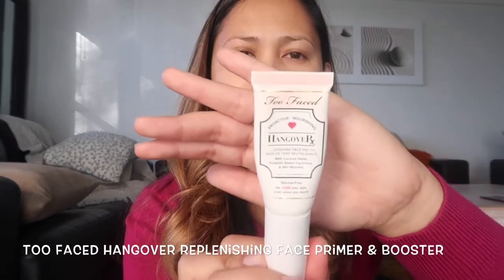Let's start with a primer. Before the primer, I put on a face oil — it's a noni oil that I just discovered recently. Then I put on a moisturizer, and after the moisturizer I put on SPF sunscreen. Sunscreen is very important. For my primer, if I use foundation, I use the Too Faced Hangover primer. It's very hydrating for the skin.